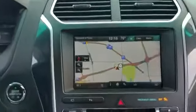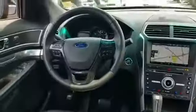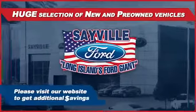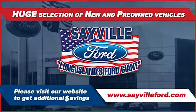Saville Ford has been family owned and operated for three generations — over 60 years. Saville Ford's focus on complete customer satisfaction has earned us a reputation as a leader in the automotive industry. We have hundreds of Ford cars and trucks on site, as well as a vast selection of quality pre-owned vehicles.